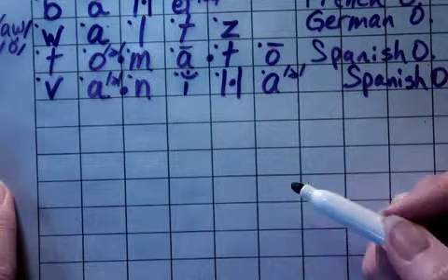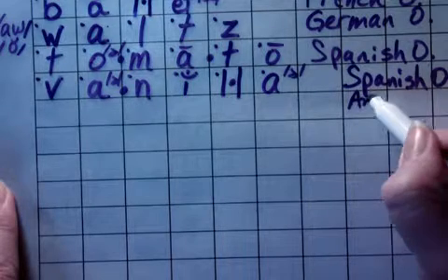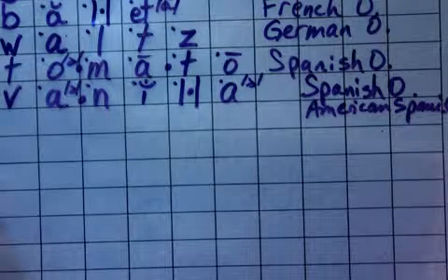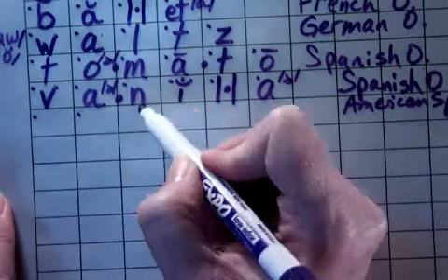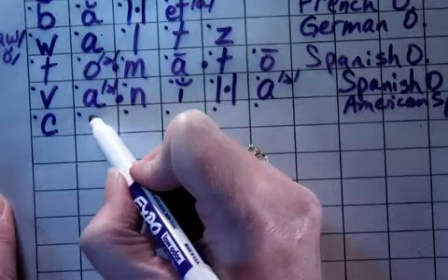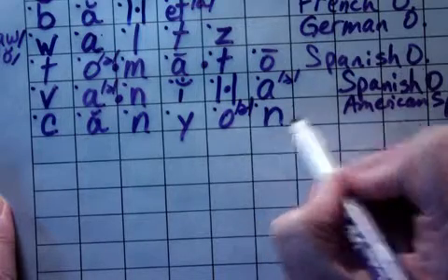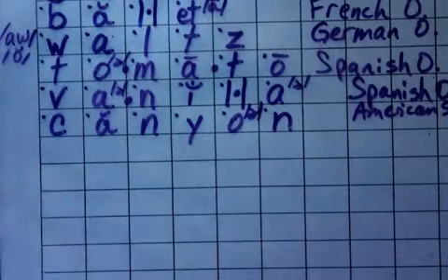We'll do one more word before we break and do the second video with the second half of the words. This next word is American Spanish — in other words, it's a Spanish word from the Americas. The word is canyon. Sounded out: k, a, n, y, uh, n. The 'uh' is the schwa, spelled with an O in this word. Canyon. All right, let's pause it there and then we'll come back to the list in just a second.